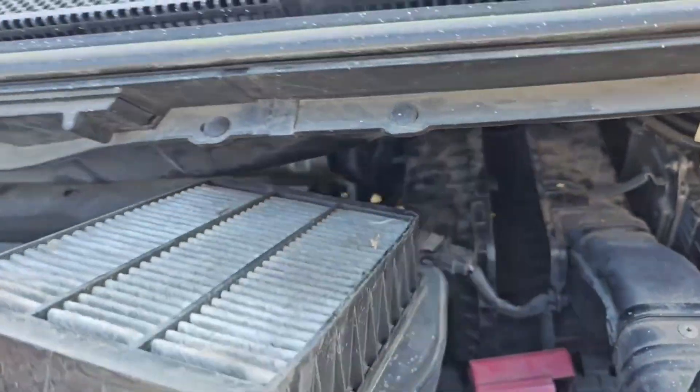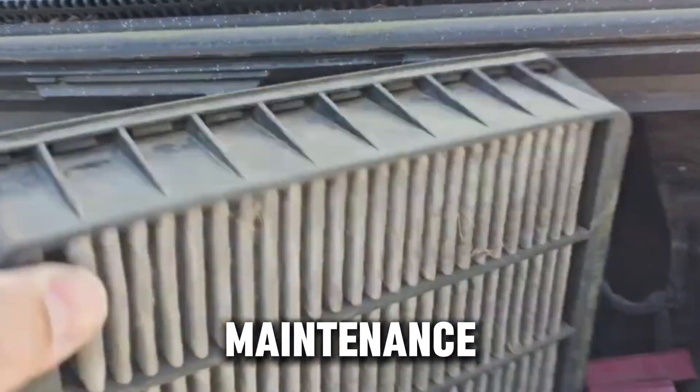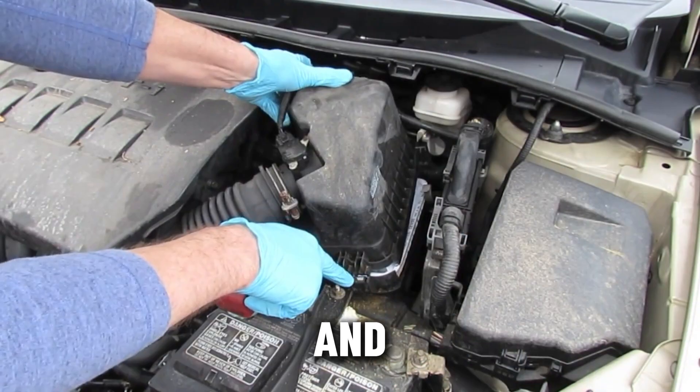Most diesel owners think changing an air filter is the easiest part of maintenance. Pull the old one out, pop in the new one, and you're done.